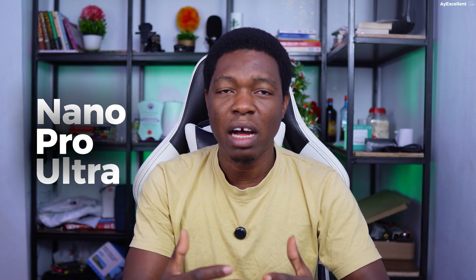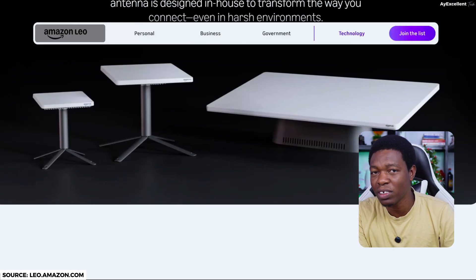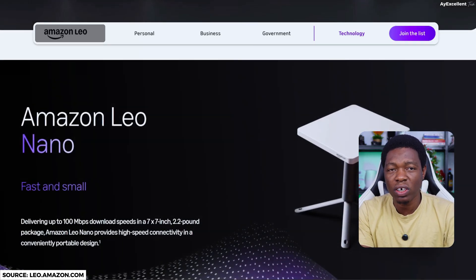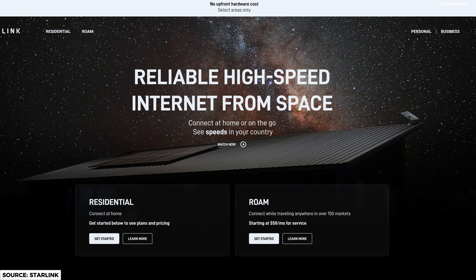Let's look at the dishes. Amazon Leo showed three user terminals — their version of Starlink dishes. The Amazon Leo Nano is about seven by seven inches, very tiny, with up to 100 Mbps, and it's portable. This category is going to be a problem because Starlink just has Standard and Mini — Amazon is coming up with three categories. The Nano gives 100 Mbps but we don't know what the upload speed will look like.